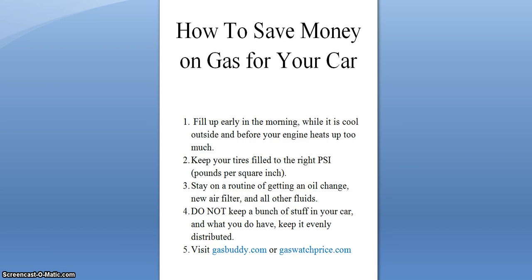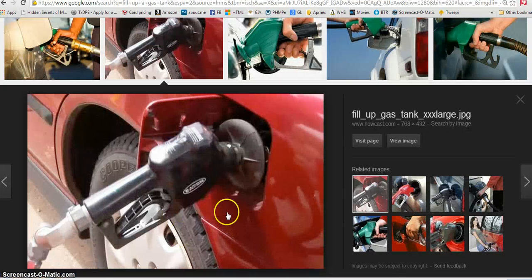Hey guys and dolls, this was one requested by viewers — how to save money on gas for your car. The first tip is to fill up your gas tank first thing in the morning when it's still cool outside and your engine is still cool. The vapors expand with the heat, so you'll actually pay more for gas that will just come out as vapor. It's not substantial, but every little bit counts.